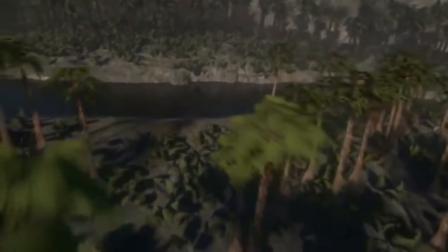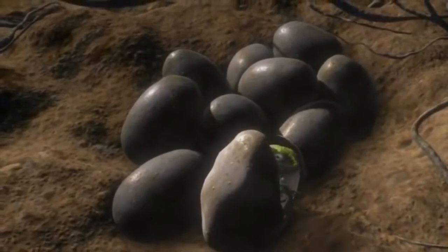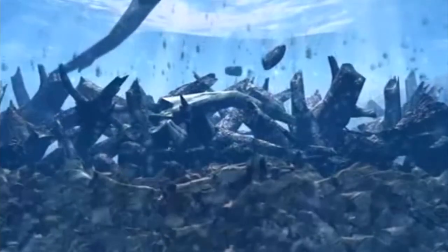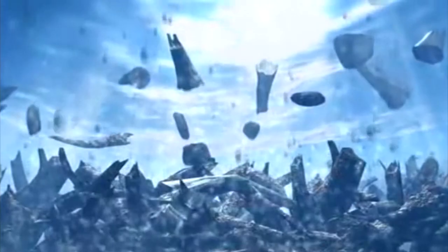Plants up until this point had reproduced with spores, requiring that they start life close to water, but now they had evolved to use seeds — a capsule containing all of the food and water they needed to get started, miles away from any water source. As plants and trees spread across the land, when the trees die, they fall onto the ground, and without anything like fungus or termites, they just sat there gathering. Eventually they get covered by rocks, and these dense layers are heated up by pressure and the Earth's core, eventually becoming sheets of coal.